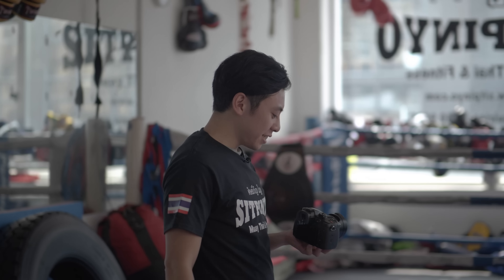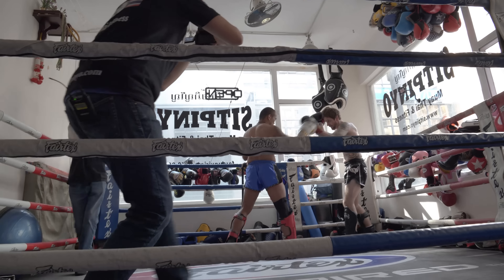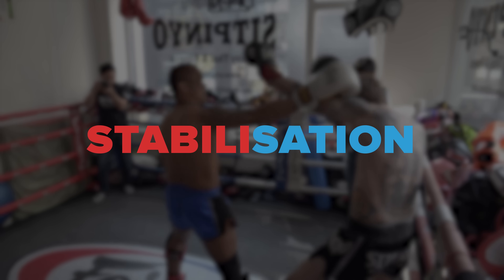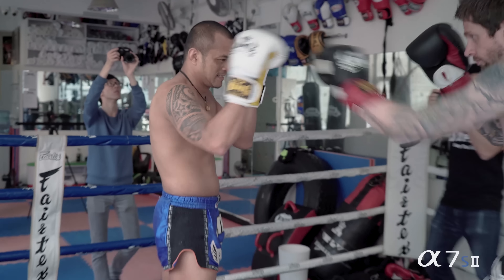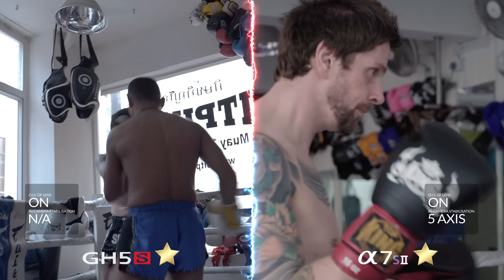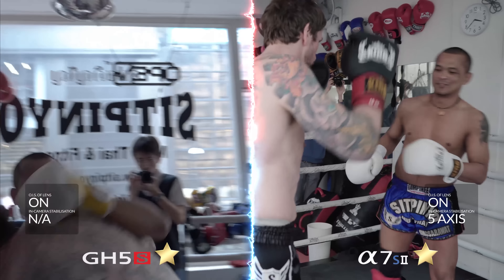Today I will be on the GH5S, and our resident videographer will be on the A7S II. Continuing our tests, we had to enter the ring. The GH5S exhibited some jello as it relied purely on the lens's optical image stabilisation. With its 5-axis in-body image stabilisation, the A7S II had the obvious advantage here. This may have been a win for the A7S II, but it too was hardly a stellar performer once movement was involved. Overall though, it's a significant enough difference for it to win the point.